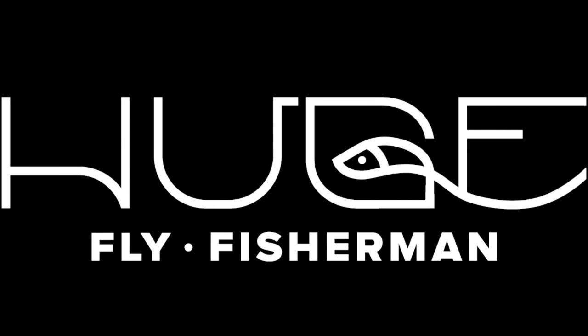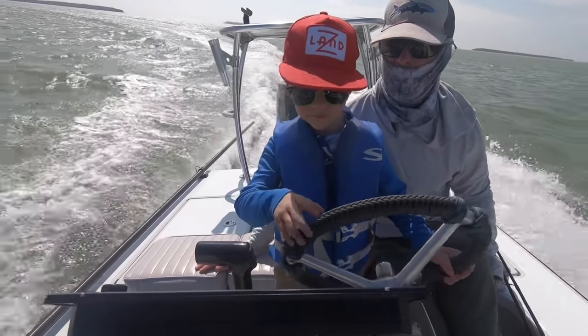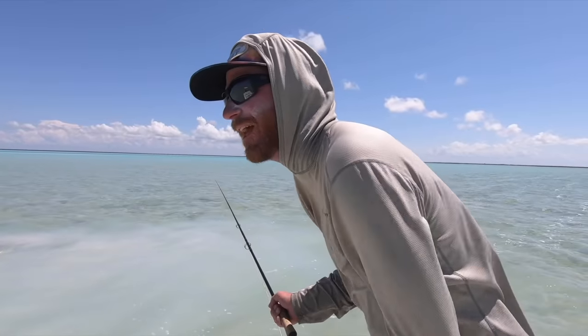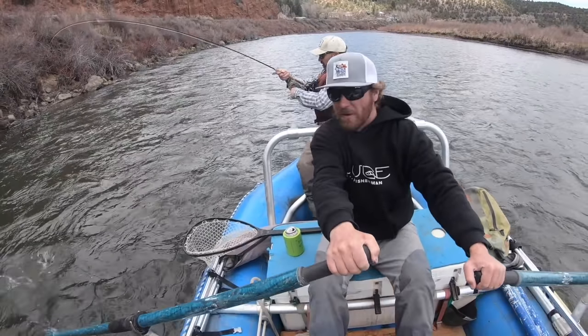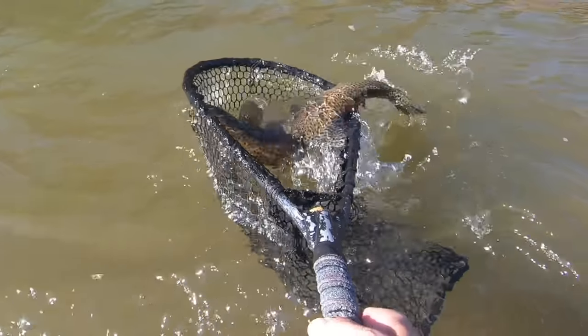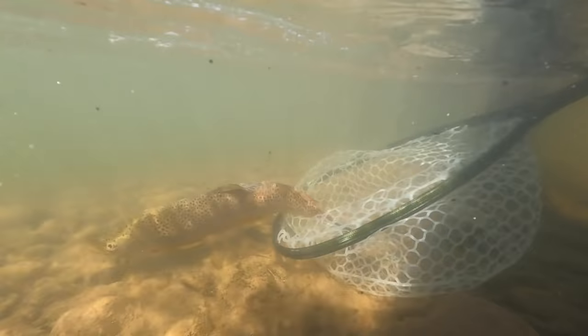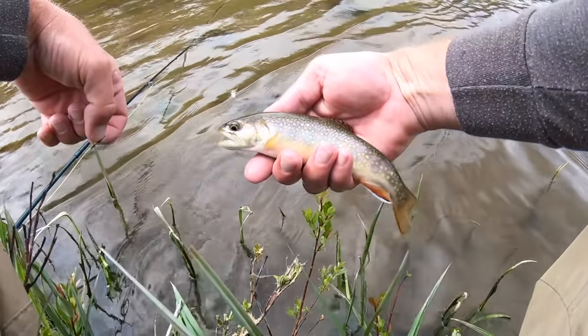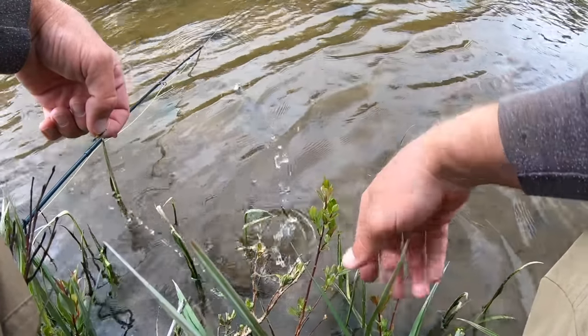Tippet rings! I'm just kidding. We're gonna have to battle over this hill for eternity, I think. Hey, I'm Ben. I'm a huge fly fisherman. Welcome to another huge fly fisherman video here on YouTube.